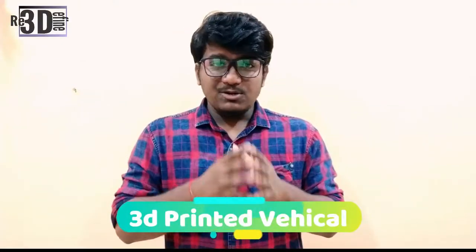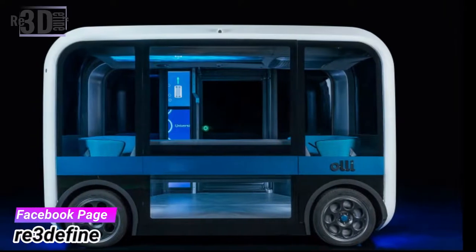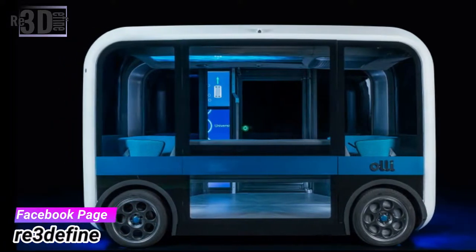The next news: Local Motors has launched OLLI 1.0, an autonomous vehicle in 2016, which has been a success. OLLI is designed for campuses and low-speed environments including hospitals, military bases, and universities. OLLI 2.0 is a 3D printed vehicle that has since been launched.